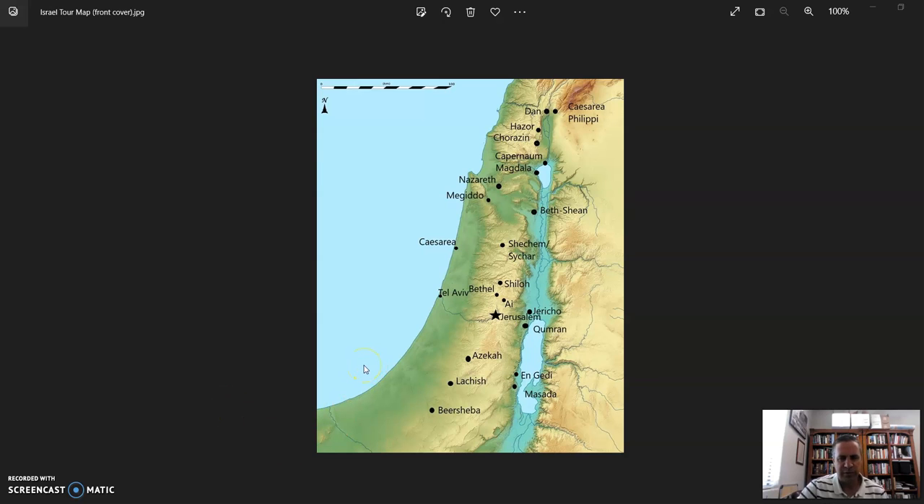I had some requests for a review of our trip, just to give an overview of the places that we visited in the order that we visited them. We arrived in Tel Aviv — just outside of Tel Aviv is the city of Lod where the airport is. On our way back from the airport, some of us got a chance to visit Joppa, just south of Tel Aviv, and then we made our way to our hotel up in Hedera, not too far from Caesarea.